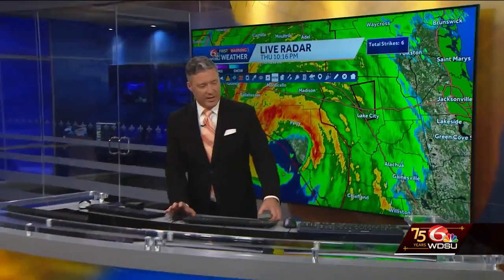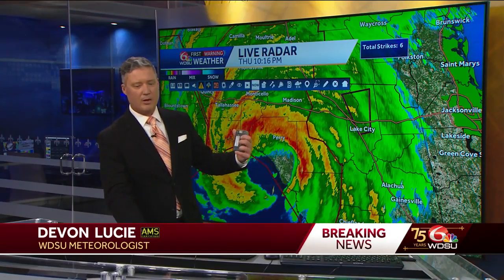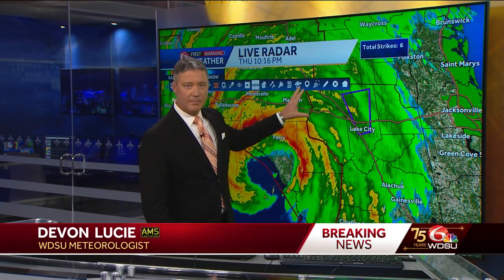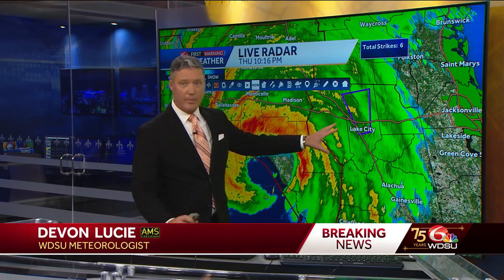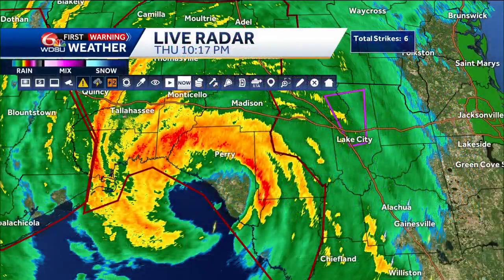WDSU first warning weather. Looking at all the information because landfall is just any moment — could be any second in the next couple of minutes. What you're seeing here is this blinking purple area of Lake City. You may know it pretty well if you drive I-10 headed to Orlando for a family vacation — that's your turnoff. That is a confirmed tornado within that area.